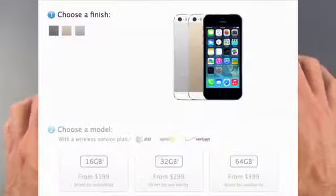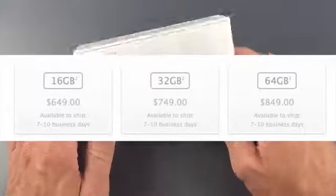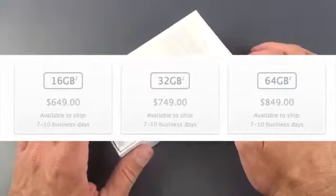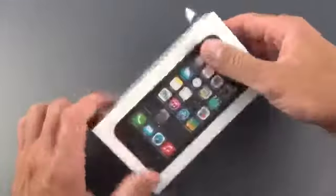This is available in 16, 32, and 64 gigs. Off-contract, that's $649, $749, and $849. I do have the 32-gig version. This happens to be the AT&T or GSM version.